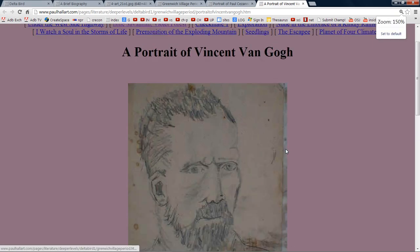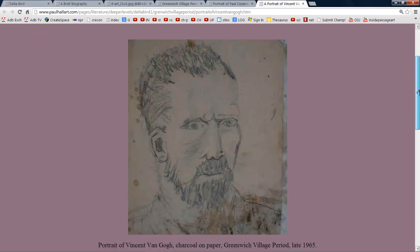He's in the afterlife now. This is like the real life, I guess — this is like a dry run here. So that's a portrait I did of him, based on one of his paintings.